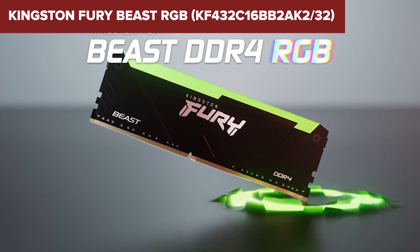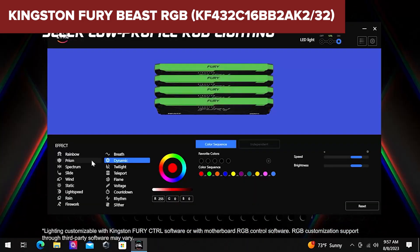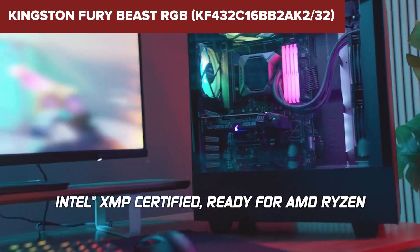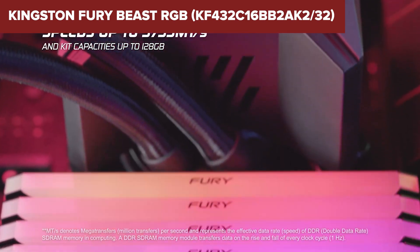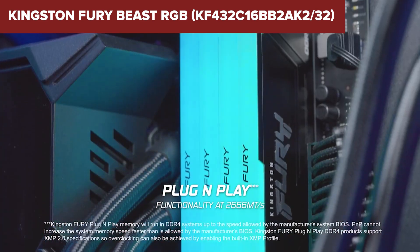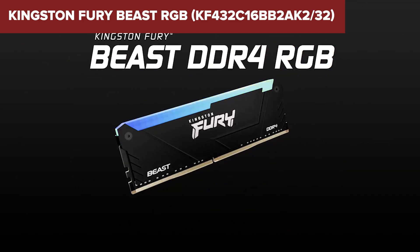One potential downside is that while this memory performs well at 3200MHz, more advanced users seeking extreme overclocking may prefer kits with higher frequencies. Additionally, some motherboards may need manual configuration to fully utilize the XMP profile for optimal performance. Overall, the Fury Beast RGB strikes a balance between speed and visual customization, making it an excellent option for users looking to enhance both their system's performance and aesthetics. For more details and pricing, check the link in the description below.